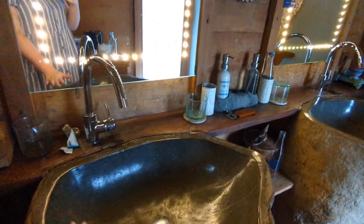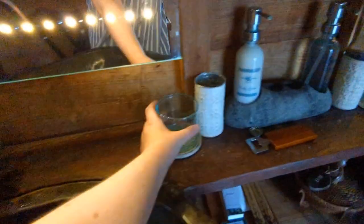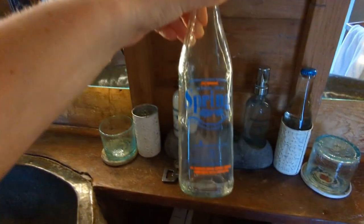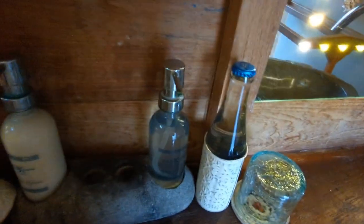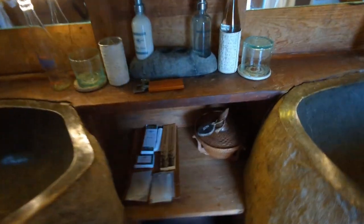And then here you have these beautiful stone sinks — I walked into this room and I was like, oh my gosh, I love them so much! They give you plenty of glasses as well as bottled spring water. You get two bottles per day.